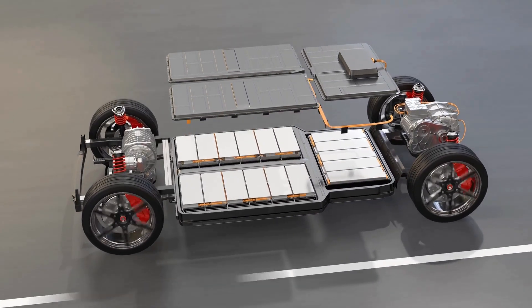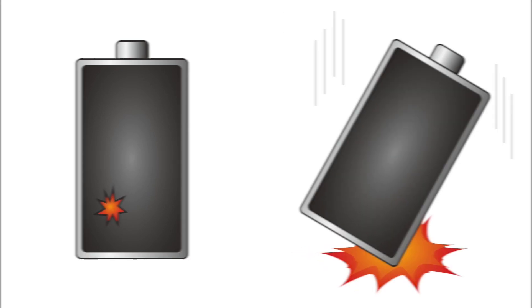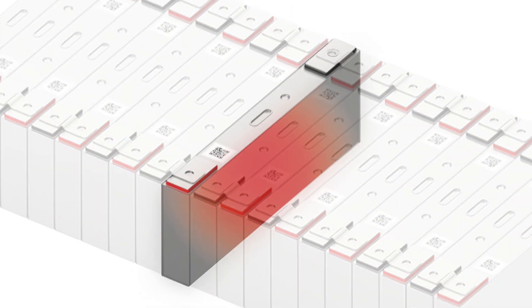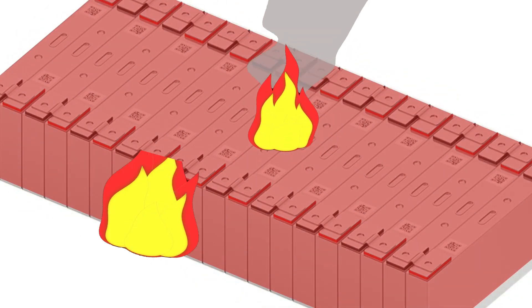The lithium-ion batteries used in electric vehicles can suffer internal short-circuits caused by manufacturing defects or impact damage. A battery with an internal short-circuit can rapidly heat up, causing thermal runaway. Thermal runaway in one cell can spread to nearby cells and ignite the entire battery system.